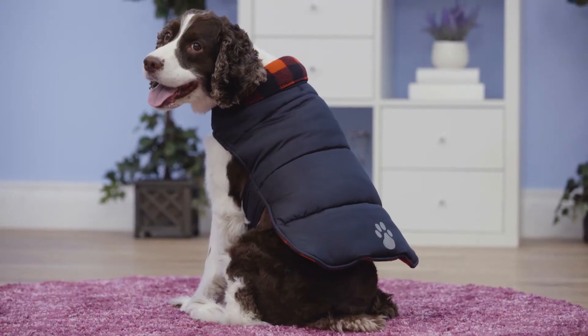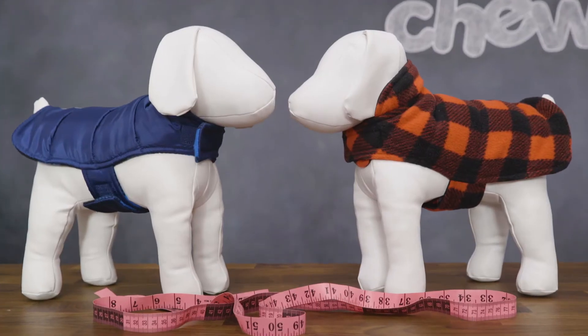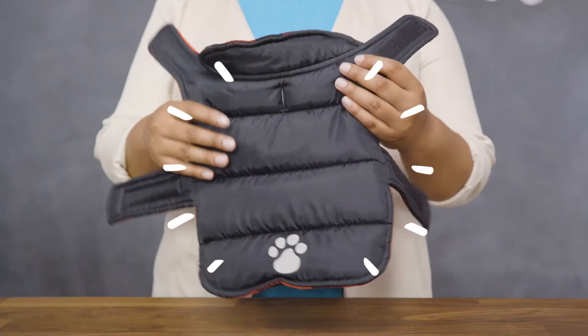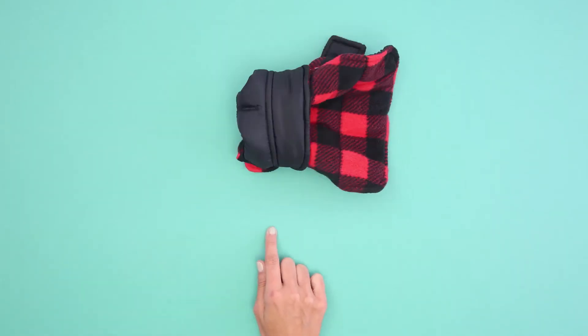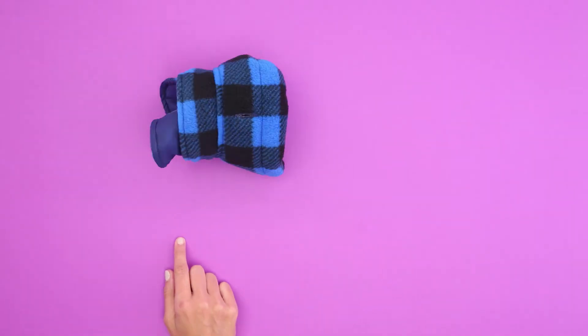For all you autumn adventurers and winter wanderers, the Frisco reversible puffer coat helps keep your dog's body temperature up when the snow starts falling down. It's full of fluffy stuffing to keep your dog warm, and it's reversible so your dog won't have to rock the same look on every walk.